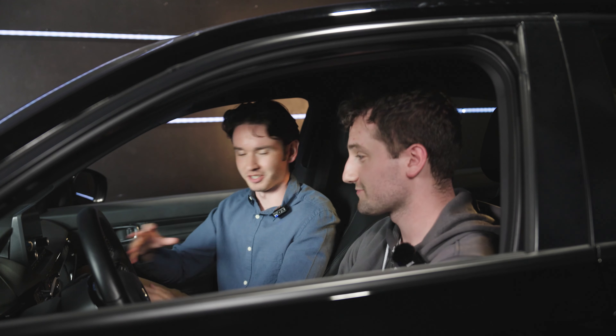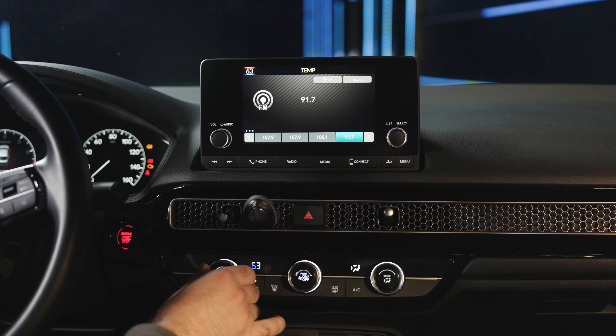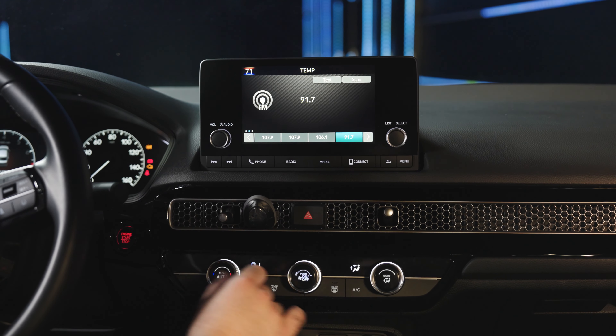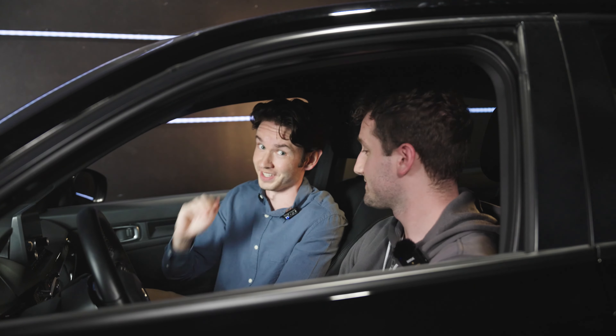It's a little toasty in here — could we turn on the AC? Definitely. The dual-zone automatic climate system allows you to control the temperature on one side of the car without affecting the other side. That definitely amps up the level of comfort, especially on a car as affordable as this.